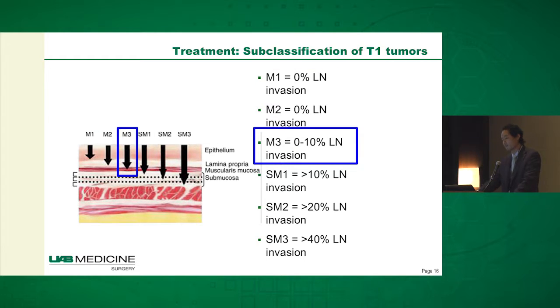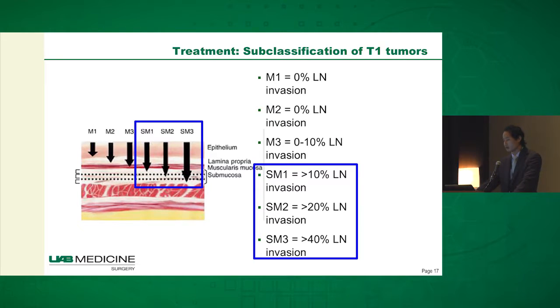The reason this is important is because the chance of having lymph node involvement depends on the depth of invasion. M1 through M3 patients, or T1A patients, have a pretty low chance of lymph node involvement, whereas patients whose cancer is T1B have a much greater chance. In T1B patients, if you've undergone just an endoscopic mucosal resection, you really don't know what the lymph node status is.